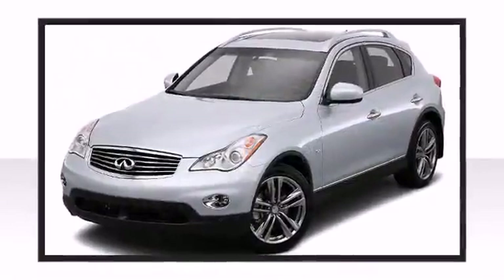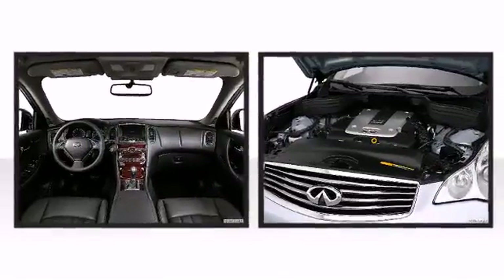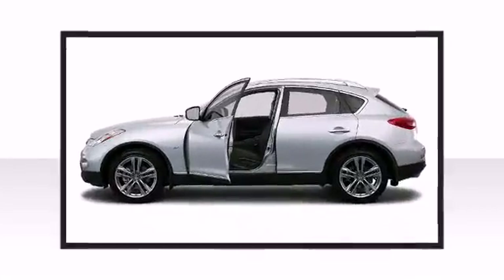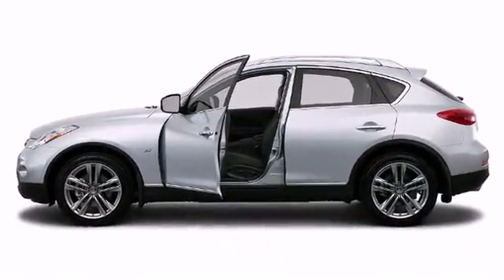Under the hood lies a 3.7-liter V6 engine, capable of an impressive 325 horsepower and 267 pound-feet of torque. Every detail has been rendered with intense precision.